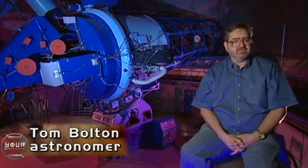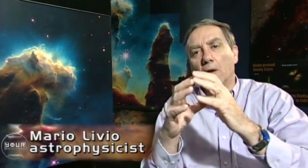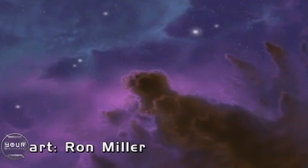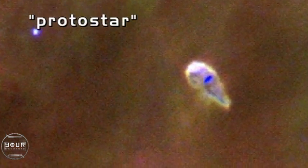Stars clearly form in very dense cold clouds of dust and gas. At some point, that cloud under its own gravity will start shrinking and collapsing. These clouds get dense enough inside to pull together an entire star from their material. There's a lot of debris and dust being pulled together. At a certain point, material becomes so dense that it becomes opaque and radiation is trapped inside. This is the stage we call a protostar — a star about to be born.